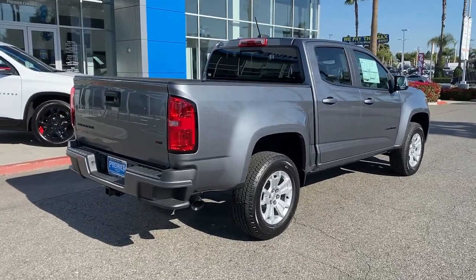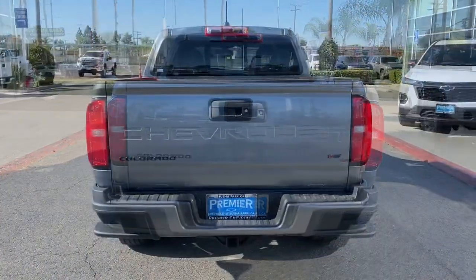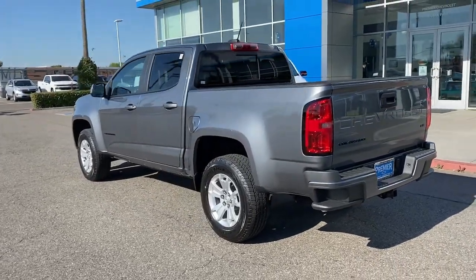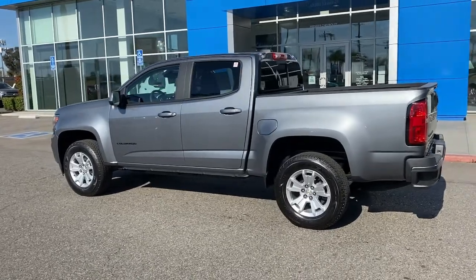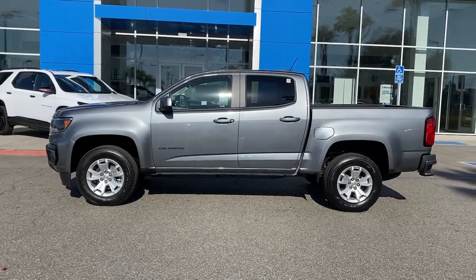Heated driver seat, keyless entry, backup camera, keyless start, satellite radio, remote engine start, heated mirrors, fog lamps, electronic stability control, power driver seat. Bigger isn't always better, unless you're talking about power and cargo capacity. Don't miss the chance to test drive the all-new Silverado.